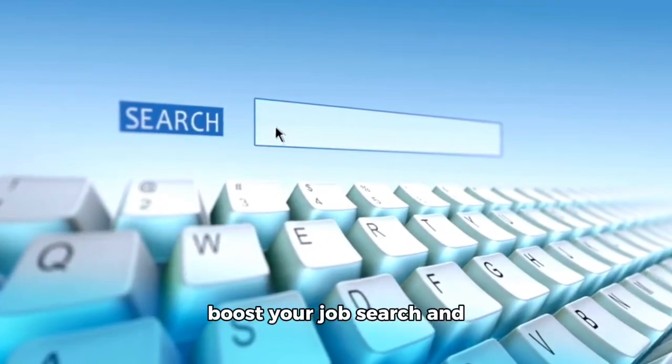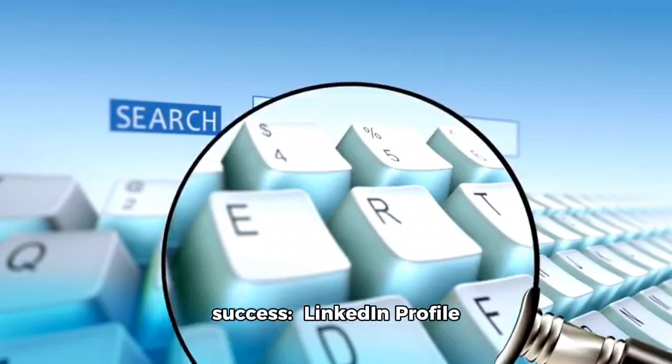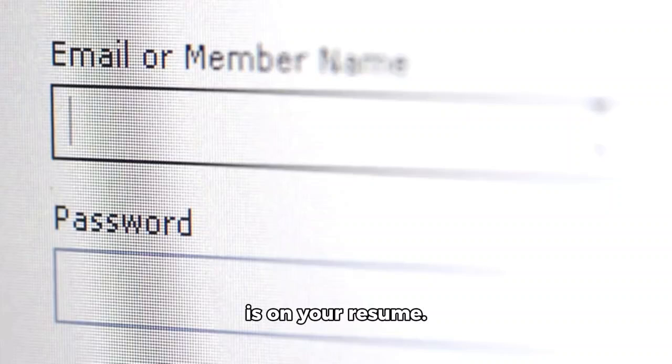Here are some expert tips to boost your job search and increase your chances of success. LinkedIn Profile Optimization: enhance your LinkedIn profile by including high-quality and relevant content. Make sure your profile URL is on your resume.